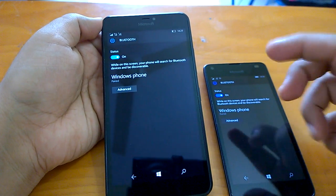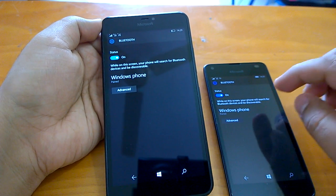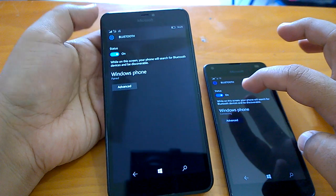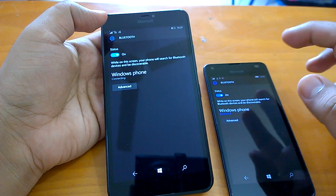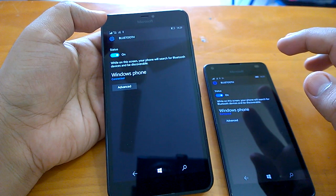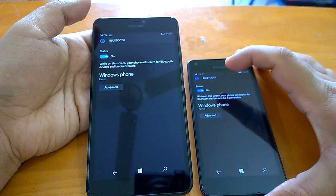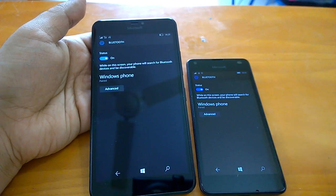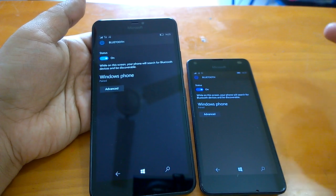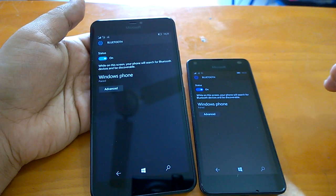It paired easily this time because we had done it earlier, but many times you will face issues — it's not a very consistent experience with Bluetooth. Microsoft has not fixed it in build 14393.3, which is clear from the changelog. No fixes are available there.